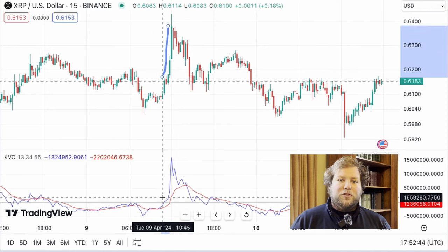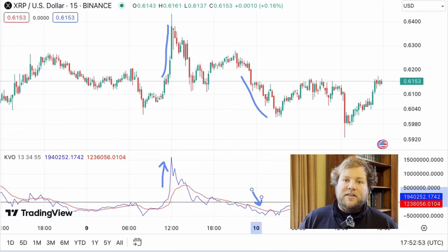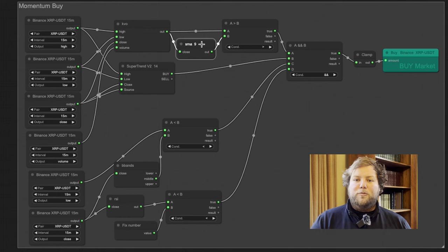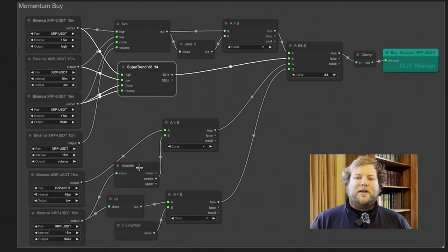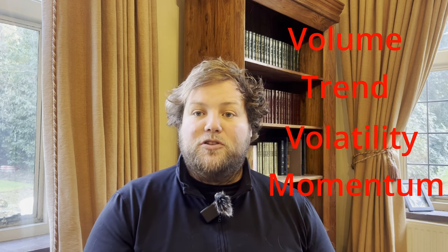Imagine you're in a crowded market where people are buying and selling goods. The KVO detects how many people are actively trading and whether they're buying or selling. When lots of people are buying and the price is going up, the KVO shows a positive value indicating strong buying pressure. Conversely, when there are more sellers and the price is going down, the KVO shows a negative value signaling selling pressure. The KVO doesn't just look at volume and price changes individually — it compares them over time to spot trends and potential shifts in market sentiment. I've deployed it by checking whether the KVO is above its moving average, combined with a super trend to assess the overall bullish or bearish trend, as well as checking we're in the right position within the Bollinger Band and that we've got a favorable RSI — one indicator each for volume, trend, volatility, and momentum.